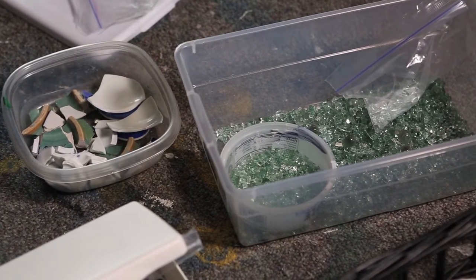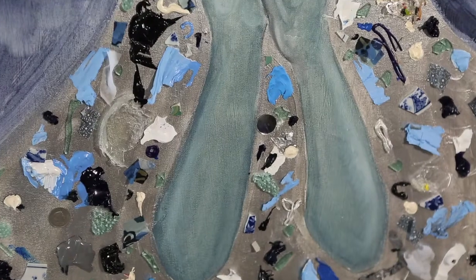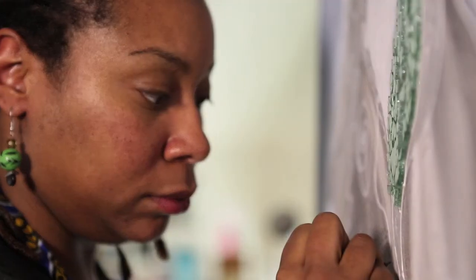Everything that's laying around my studio that I collect off of the streets, I put it in my artwork, and everything usually has a story, a back story, or some kind of personal significance. For instance, some of the breakaway glass from several times my car was burglarized — I actually used it in my paintings.